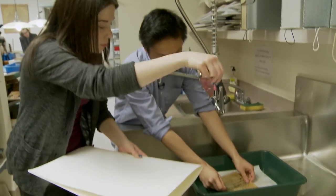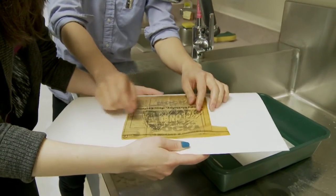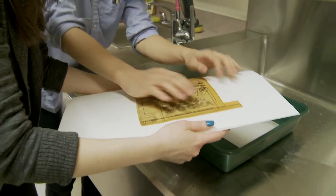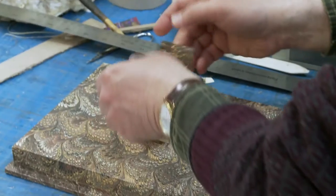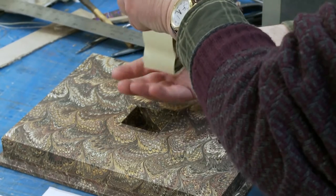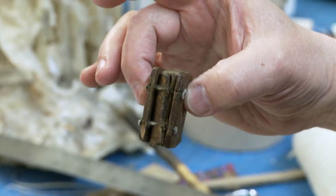The archival minor program for undergraduate students here is a unique program. Nobody in the country has an archival program on this level. It's definitely my favorite class. It's not just the contents of a book — it's the things that make the book beautiful, like the cover and the art. You want to preserve that as well. History that you can hold.